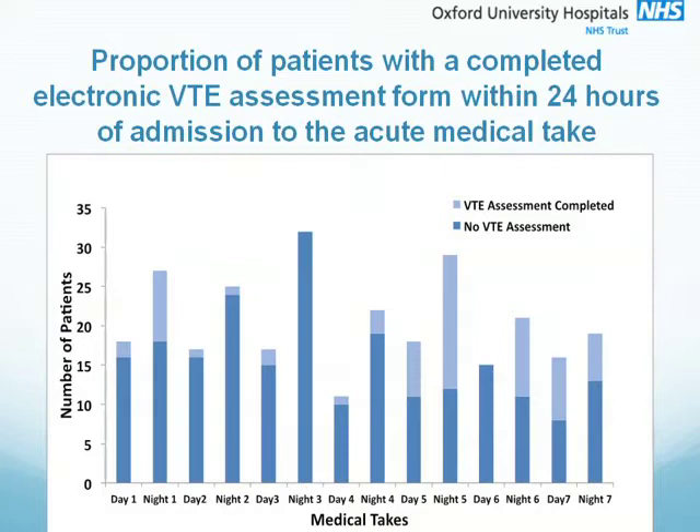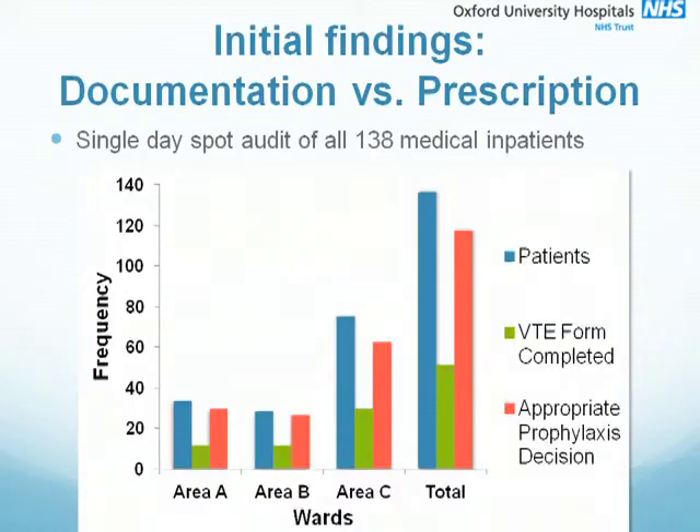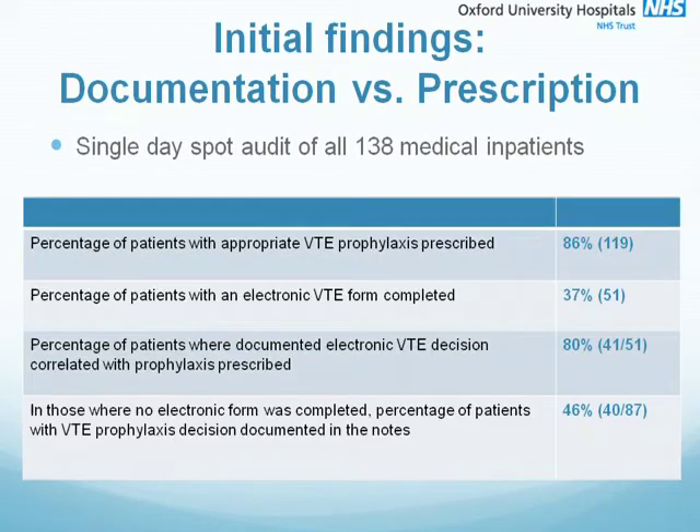During our initial data collection process we were criticised by some of our colleagues and accused of only focusing on the paperwork when it's the prescription of VTE prophylaxis that saves lives. We were concerned by these criticisms and decided to explore further whether VTE prophylaxis was appropriately prescribed in our hospital. So we did a spot audit. 138 inpatients were included and this graph shows that the majority of patients, 89%, had appropriate prophylaxis prescribed but far fewer, only 37%, had a completed electronic risk assessment.